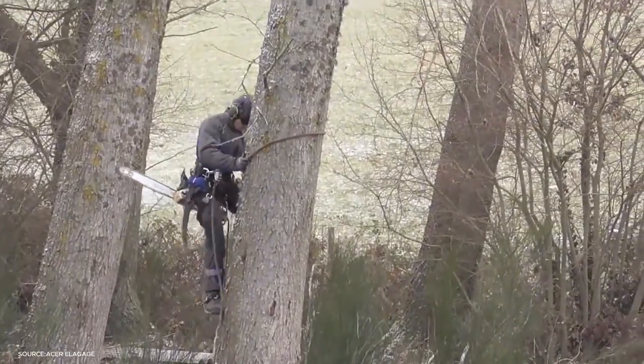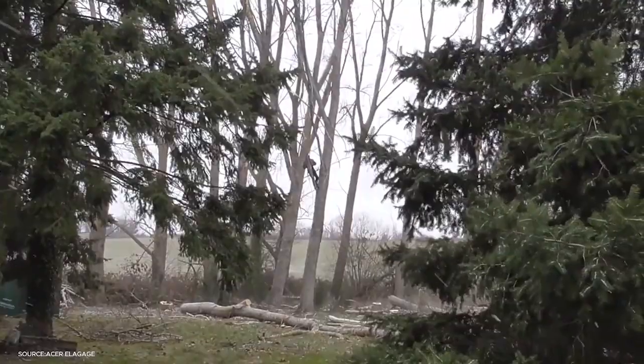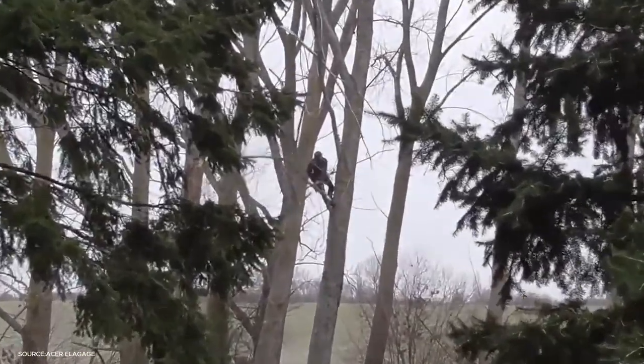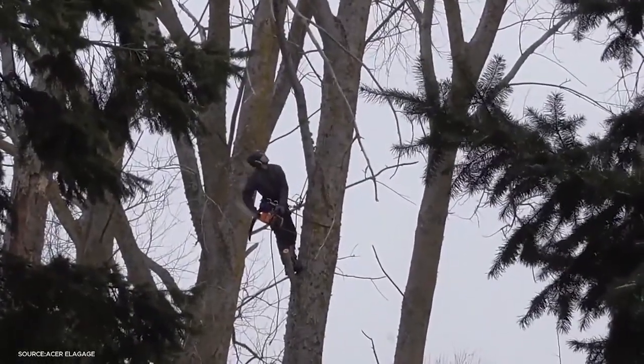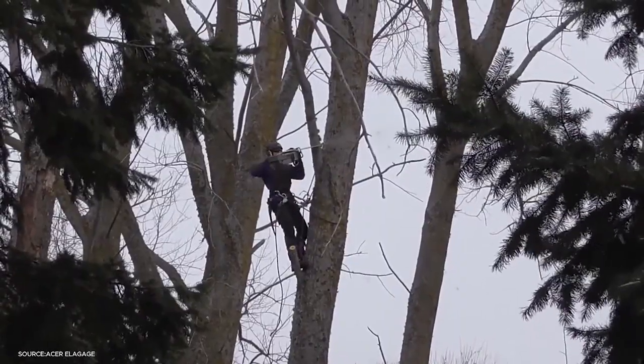We begin in the forest, where skilled operators tackle a towering 40-meter poplar tree. Before such a giant can be felled, arborists perform a process called ahopage, or crown reduction. Working at heights of around 30 meters, they carefully remove the upper branches to reduce weight and control the tree's balance.